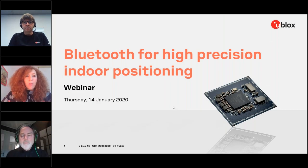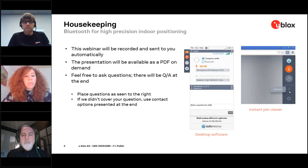Welcome everyone to the Bluetooth for High Precision Indoor Positioning webinar. This webinar is brought to you by u-blox. My name is Agnes Dardaria and I will be your moderator. This webinar will be sent to you automatically after it's over. The presentation will be available as a PDF on demand, and you're free to ask any question during the session — we'll take them at the end in a Q&A session, using the questions tab.